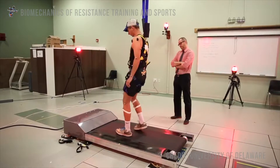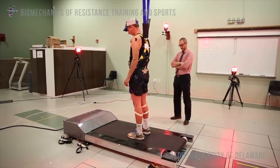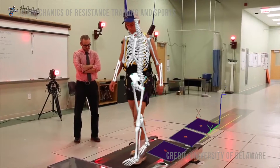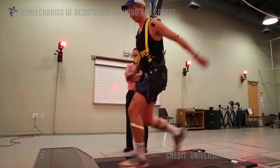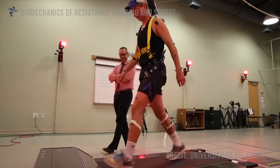Another thing we're interested in is the trunk — what your upper body is doing. The farther you lean forward, the more off balance you are and the more likely you are to fall. The more you can stay upright, the more likely you are to successfully recover from a trip or slip. That's what we can measure very accurately with the technology.